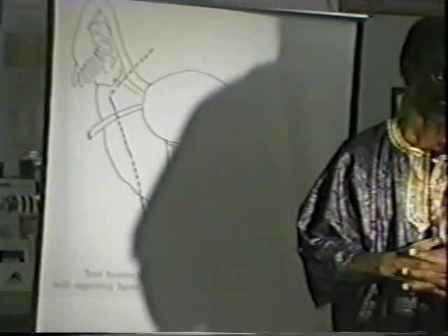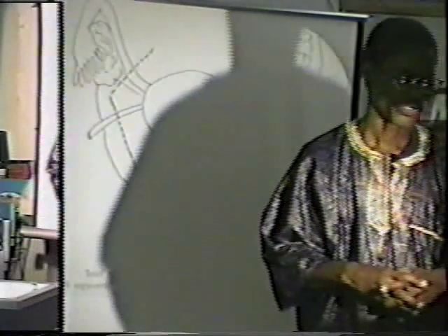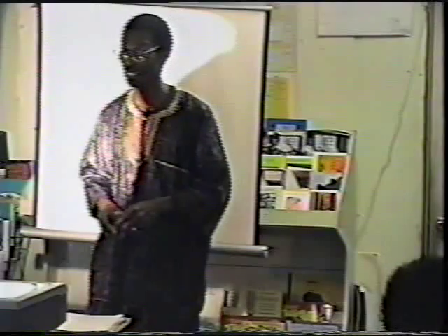I'm going to try to expose some of the information about the problems related to the reproductive system of the female. At times it can be rather complicated, but it's basically very simple to keep the system healthy.